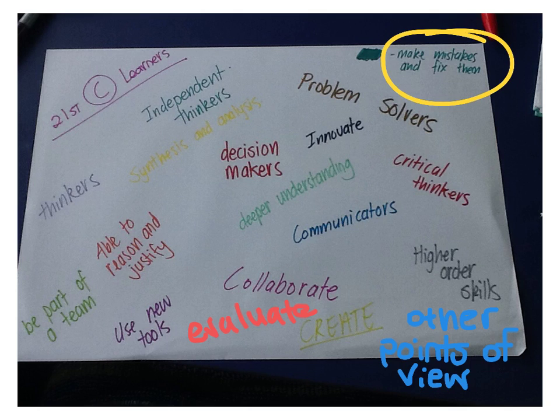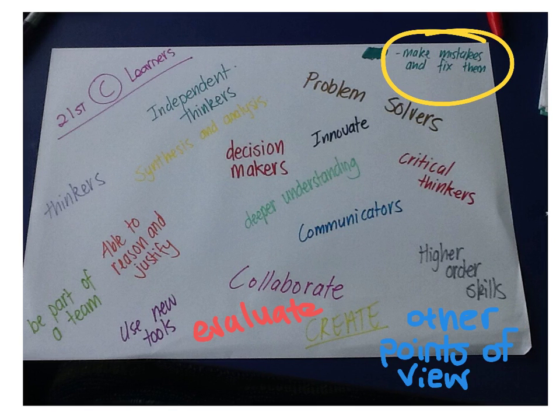There are so many skills our 21st century learners need now. They need to be independent thinkers. They need to have the ability to take part in synthesis and analysis. They need to be thinkers, to be part of a team, to be able to reason and justify, to use new tools, to be decision makers, to show a deeper understanding, to innovate, to problem solve.